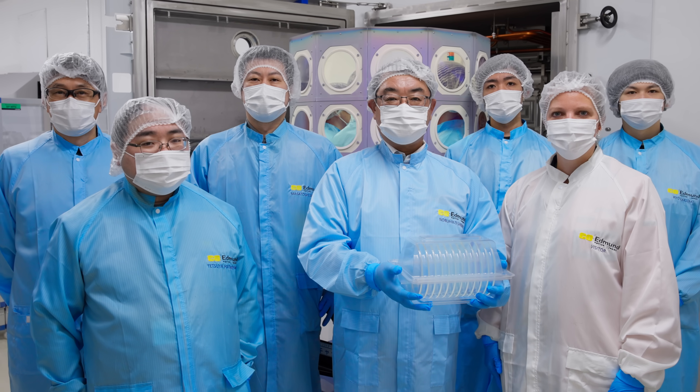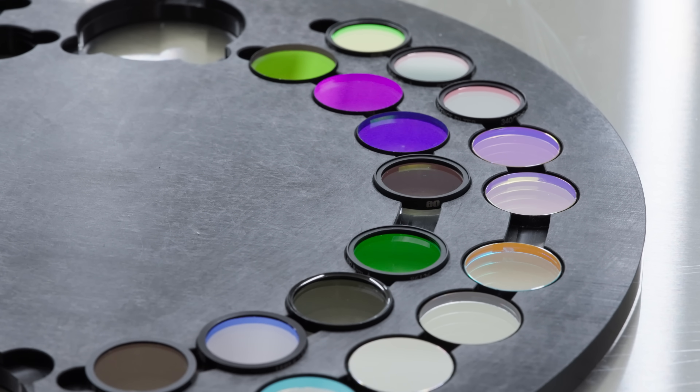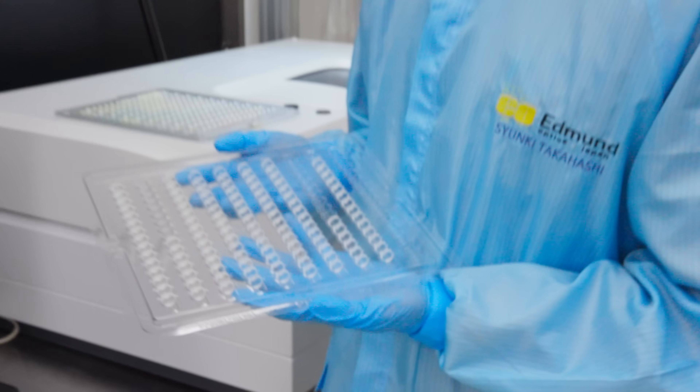Edmund Optics designs and manufactures sputtered thin film interference filters from prototype quantities to volume production.